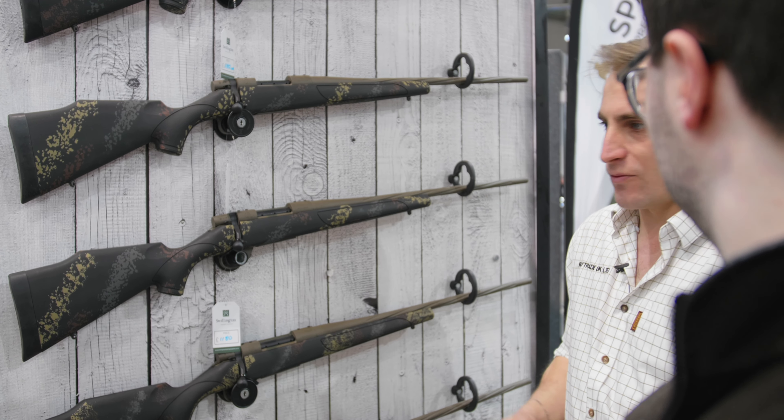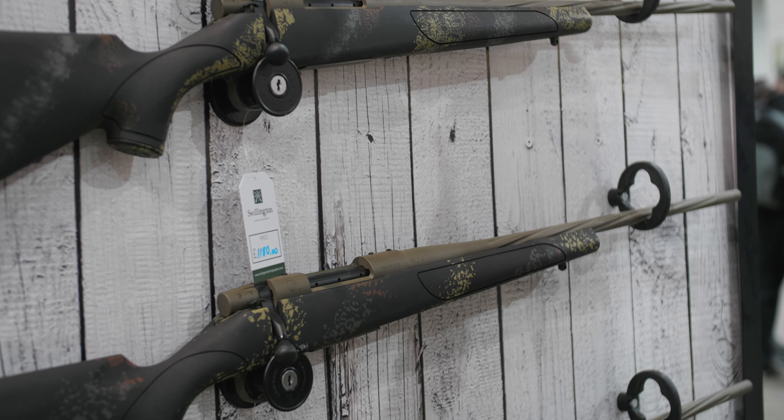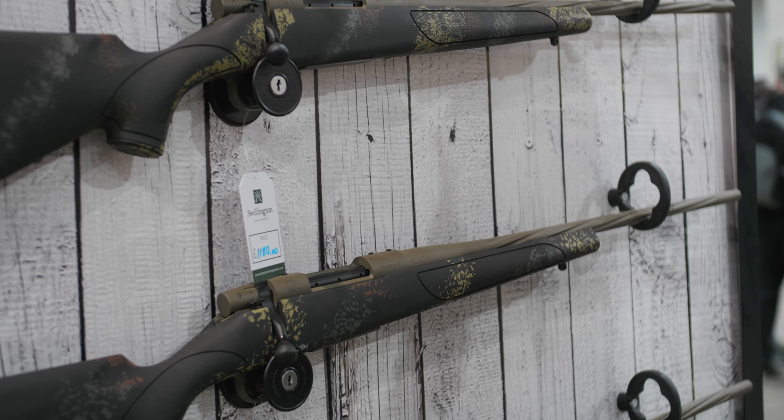It'll take all standard Remington 700 bases, so you can pick up rails and whatever you like. Personally, I've put the Talley's on, so it's a single piece rail, which is going to reduce your weight even more.